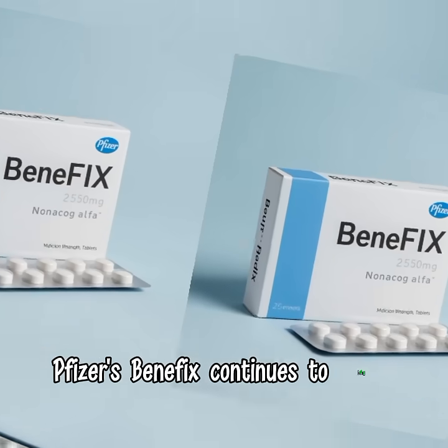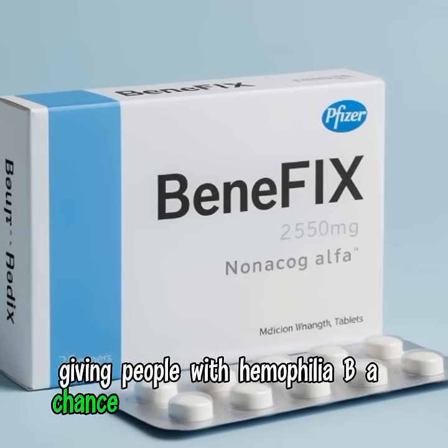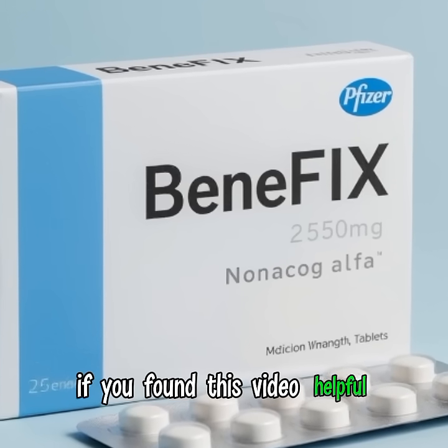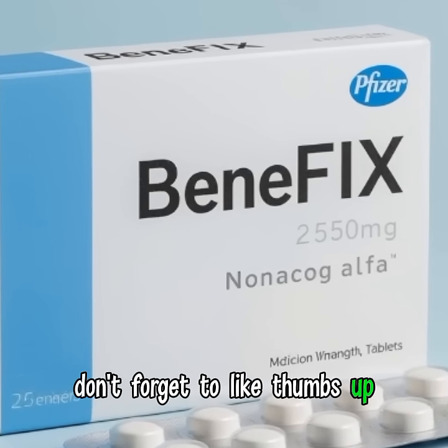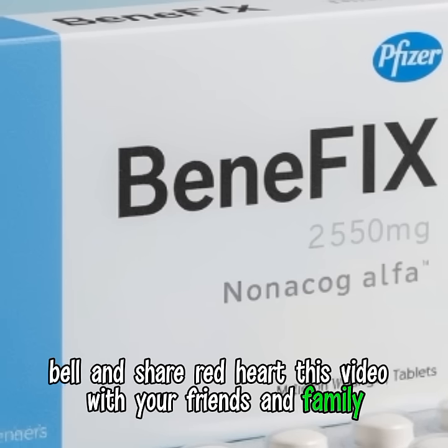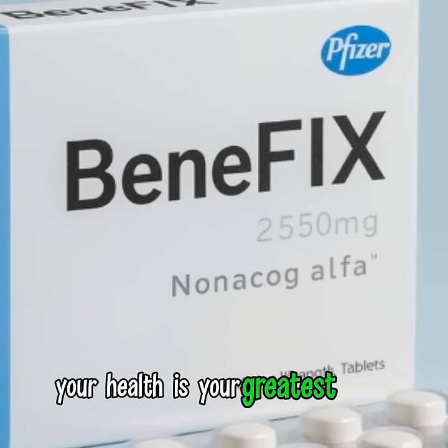Pfizer's Benefix continues to bring hope to families worldwide, giving people with hemophilia B a chance to live freely and fearlessly. If you found this video helpful, don't forget to like, subscribe, and share this video with your friends and family. Thank you for watching, and remember — your health is your greatest power.